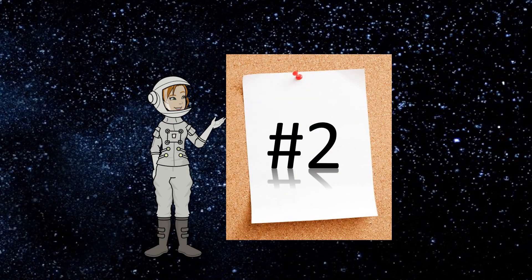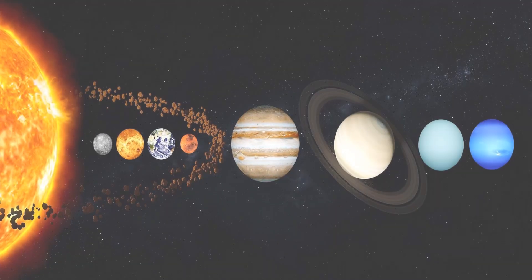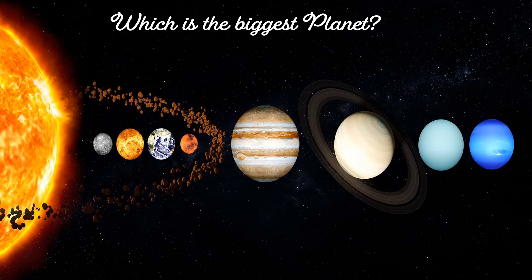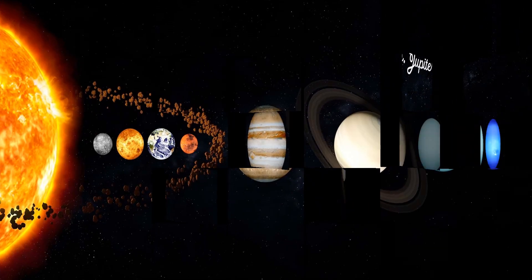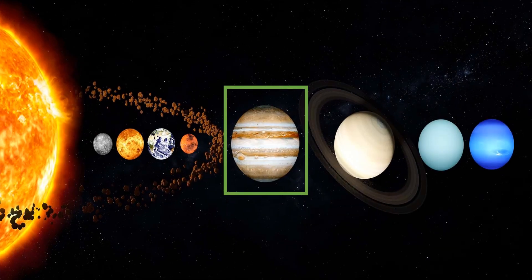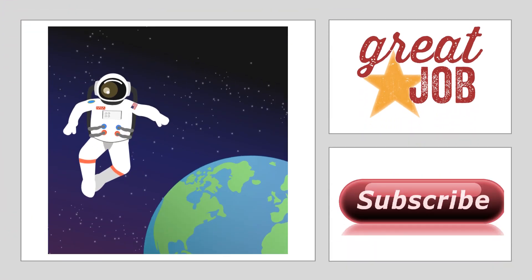Question number 2: Which is the biggest planet? The options are A. Saturn, B. Jupiter, C. Mars, D. Neptune. And the correct answer is B. Jupiter. Great job!